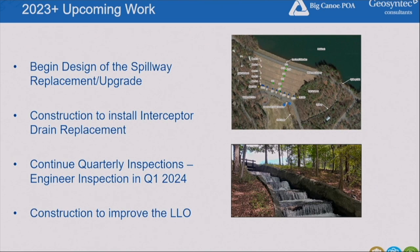The spillway update will also incorporate updated design measures such as under drains and filtered materials that don't currently exist. The spillway has been in place 50 years and is in good condition for its age, but it's time for updates in terms of flow capacity. Once the permit is received from the state on the interceptor drains, we anticipate construction in fall of this year. There will be equipment visible on the downstream half of the dam near Wool Scratch Drive. Quarterly inspections will continue, with the next engineer inspection scheduled for Q1 2024.